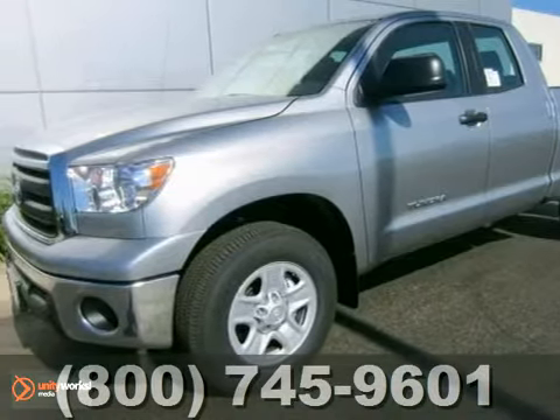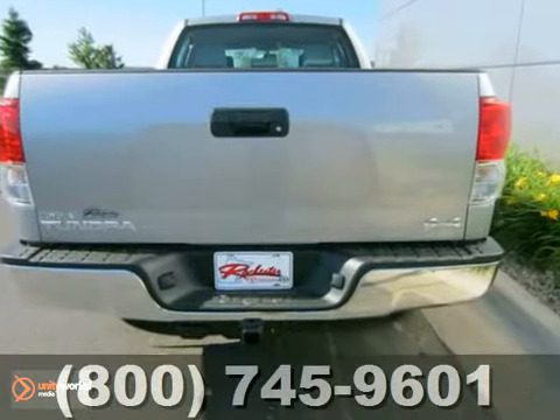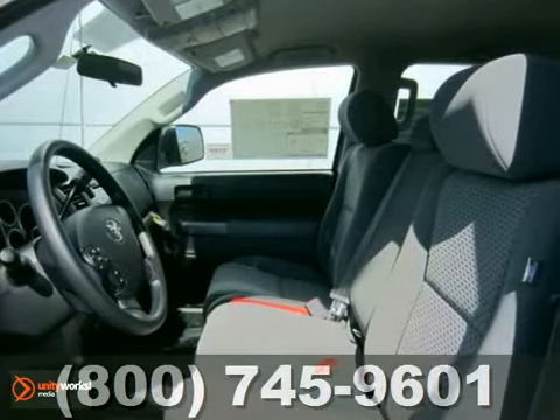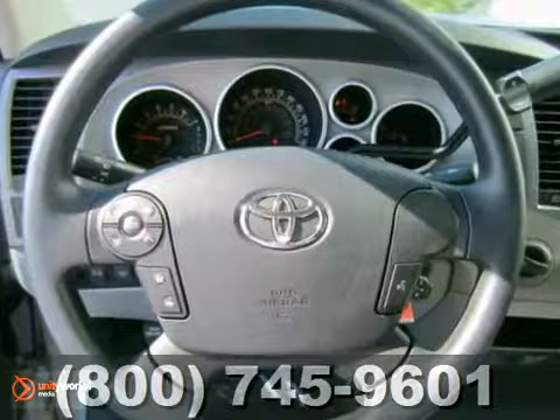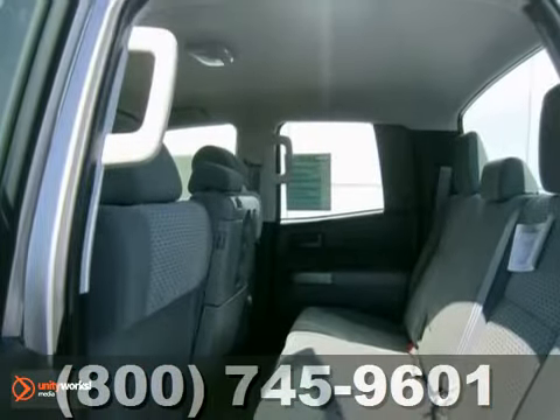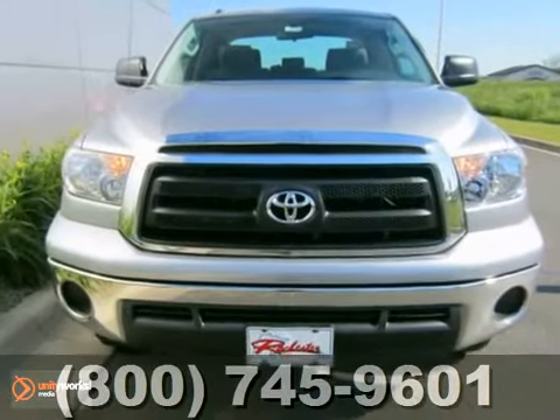If you're looking for reliability, this 2012 Toyota Tundra is the truck for you. When you get behind the wheel, you'll know it's time to get some work done. It comes with everything you need, like four-wheel drive, dual-zone air conditioning and a CD player. You'll also get keyless entry and traction control.